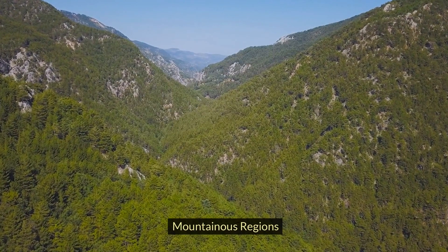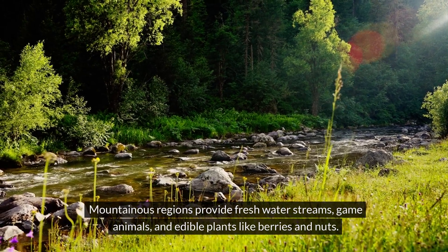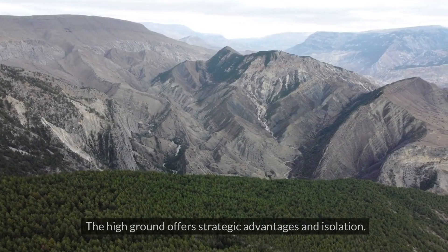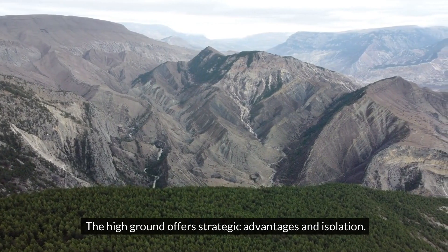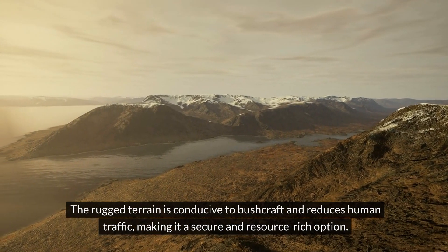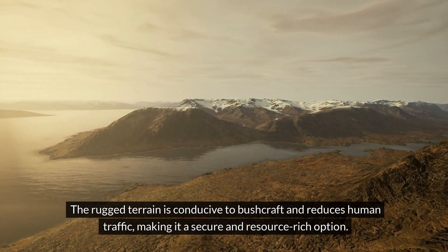Mountainous regions provide freshwater streams, game animals, and edible plants like berries and nuts. The high ground offers strategic advantages and isolation. The rugged terrain is conducive to bushcraft and it reduces human traffic, making it a secure and resource-rich option.